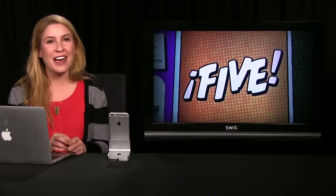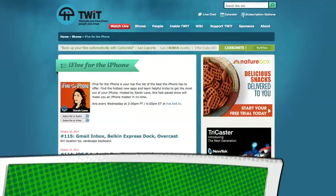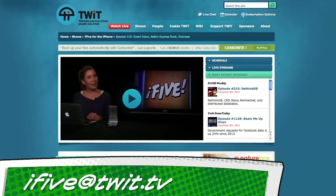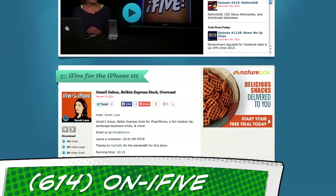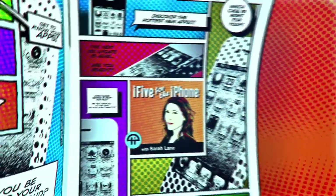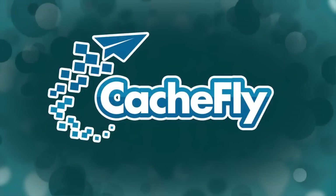And that's it for this episode of i5. Thanks for being here, everybody. All of our apps and links and other information from this show is at twit.tv/i5 — that's I-F-I-V-E. Email your ideas, questions, feedback, and advice to i5@twit.tv. You can also leave us a voicemail at 614-ON-i5. I'm Sarah Lane, and we'll see you next week. Bandwidth for i5 for the iPhone is provided by Cachefly at cachefly.com.